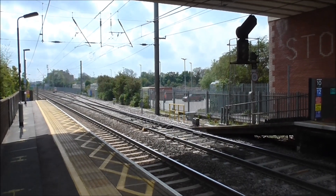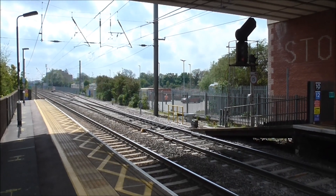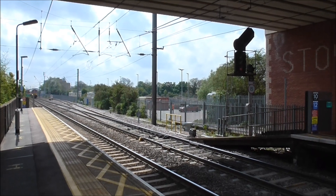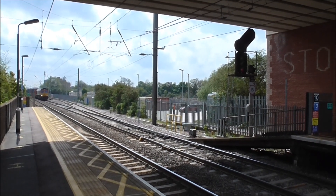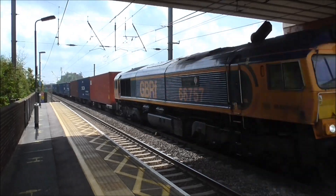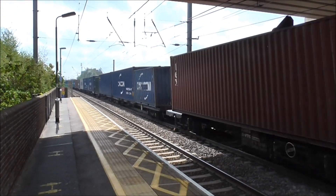Right, now approaching is intermodal service 4M29 from Felixstowe North Terminal to Birch Coppice Terminal. Here it comes, hauled by 66757. Brilliant.